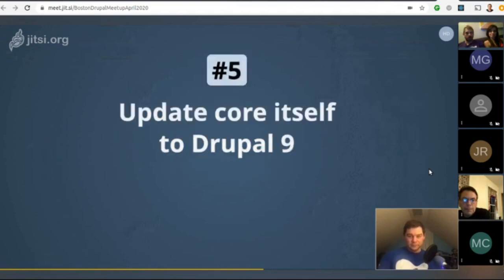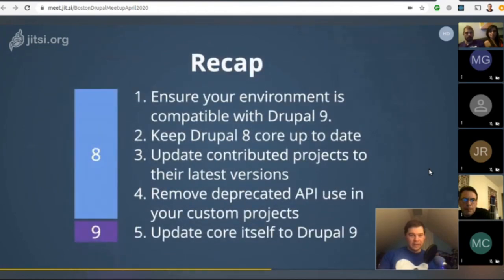To recap all five steps: one, ensure your environment is compatible with Drupal 9; two, keep Drupal 8 core up-to-date, at least 8.8 or 8.9; three, update contributed projects to their latest versions and keep track of their Drupal 9 status; four, remove deprecated API use from your custom themes and modules; and five, update core itself to Drupal 9 when it's available.